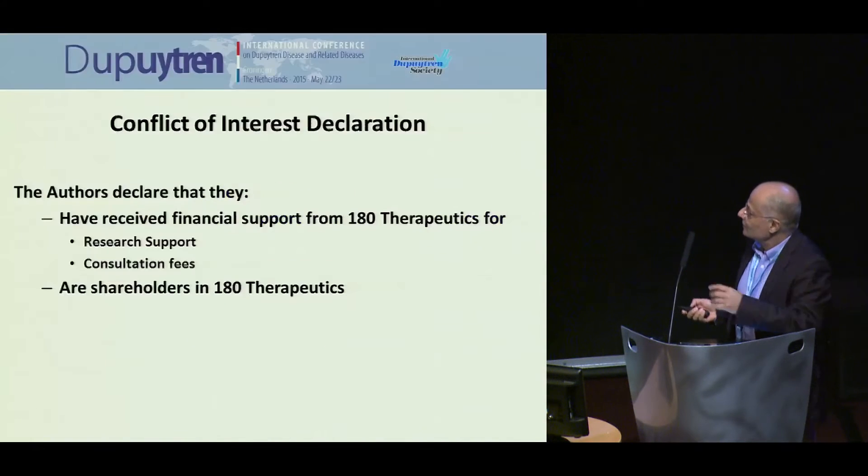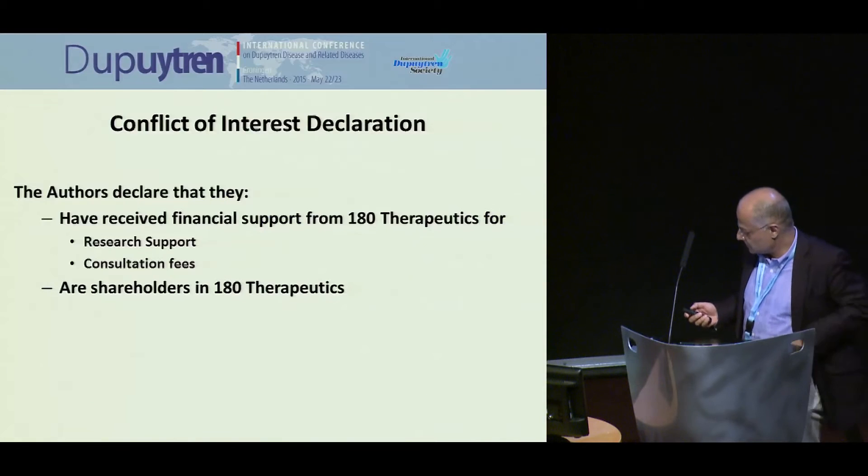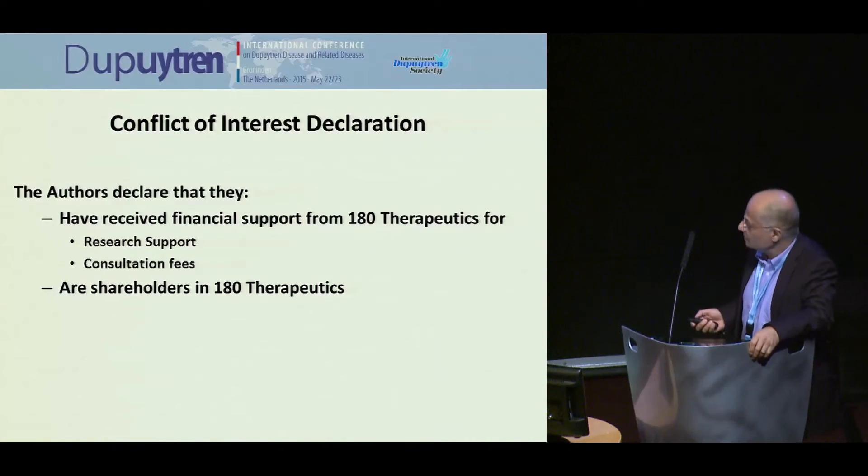I do have a conflict of interest to declare. We've received support from 180 Therapeutics, which is a small biotech based in Boston.